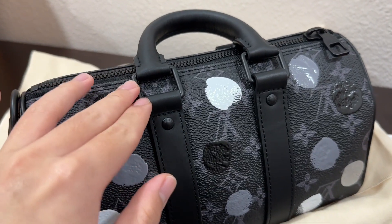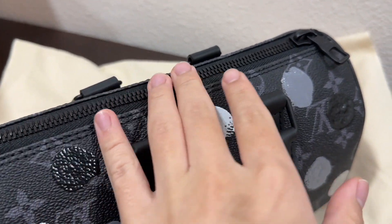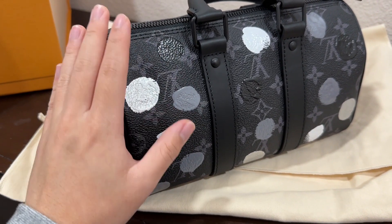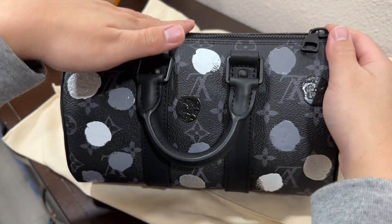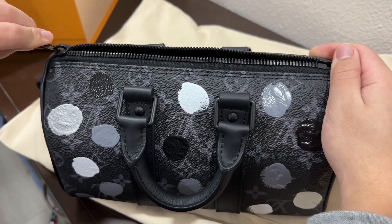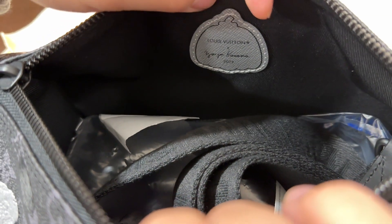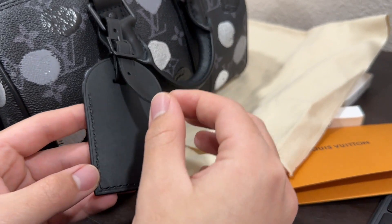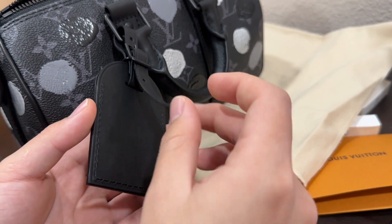This bag has black hardware around it and a black zip closure. The leather in particular is called the cowhide leather trim. Although it's small, it has a very spacious compartment. Inside, we can see the specialized label from Louis Vuitton in collaboration with Yayoi Kusama. We also have a removable name tag which you can personalize. They offered me to stamp it, but I'm not going to do it — I want it to be plain.